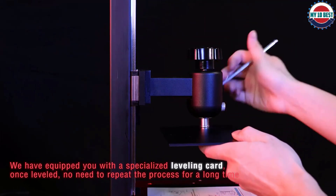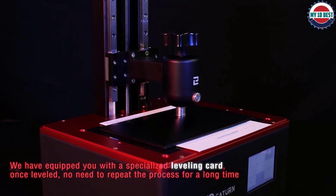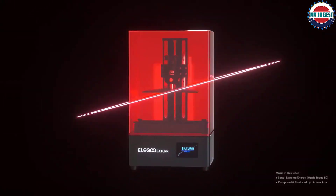If you're looking for a resin printer that offers a large build volume without compromising on print quality, the Saturn is an ideal solution — but you might have to check Amazon several times before you can find one.